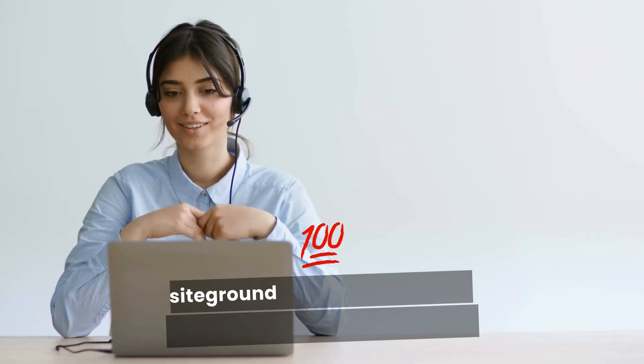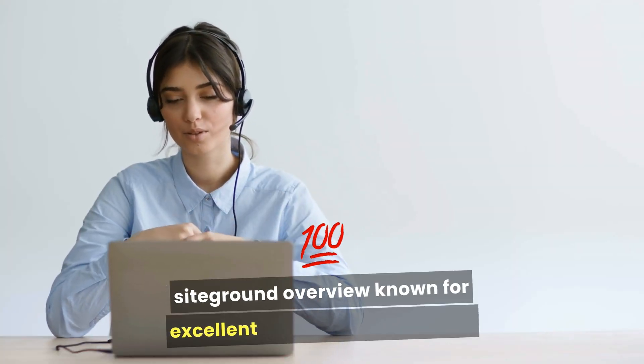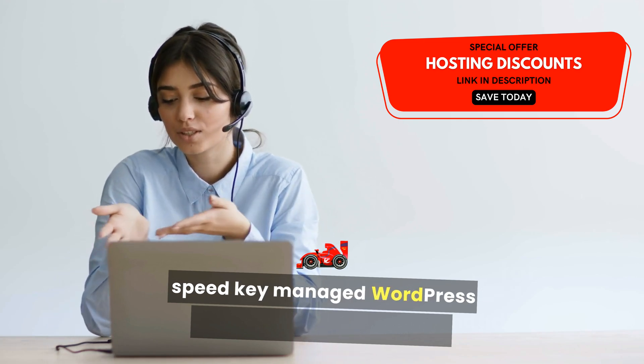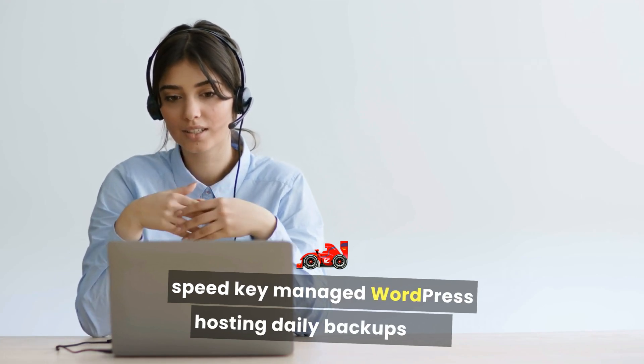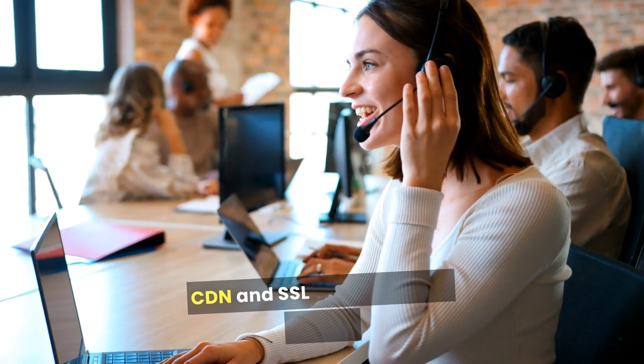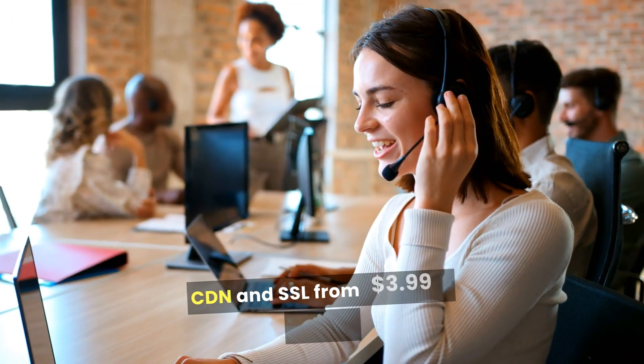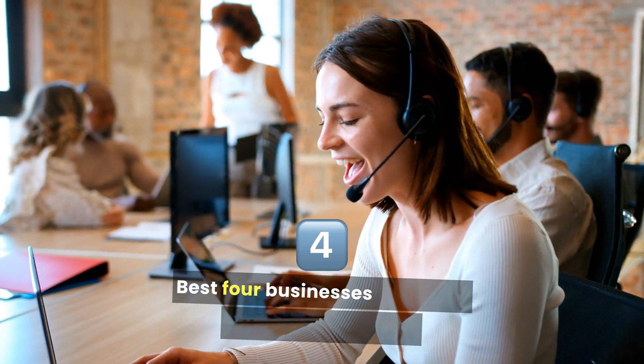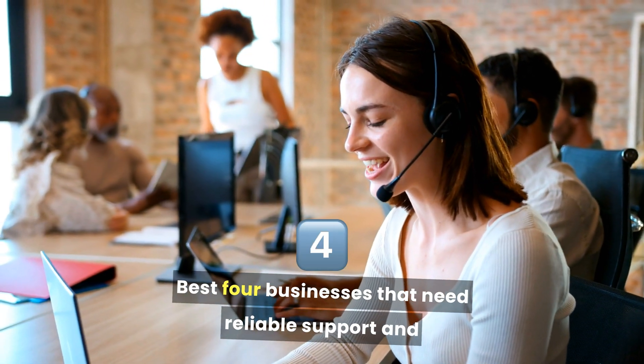Two: SiteGround. Overview: Known for excellent customer support and speed. Key Features: Managed WordPress hosting, daily backups, free CDN, and SSL. Pricing: From $3.99 per month. Best for businesses that need reliable support and performance.